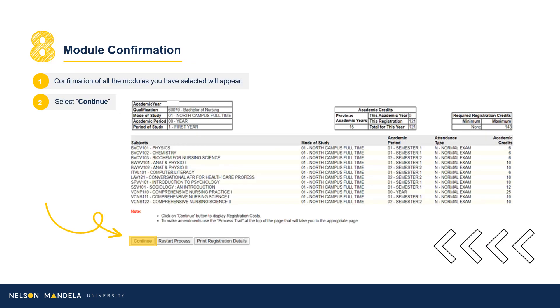Step 8: Module Confirmation. Step 8 provides a visual reflection of the modules selected in the previous step and their details. Please double-check that what reflects on your screen is what is required from the curriculum qualification document. With the modules listed on your screen, further details regarding each are provided: the campus on which the module is offered, the semester in which the module will occur, and whether the module is examinable.